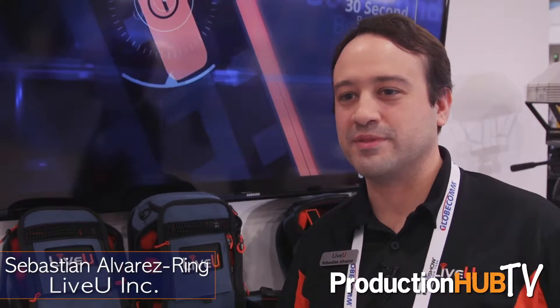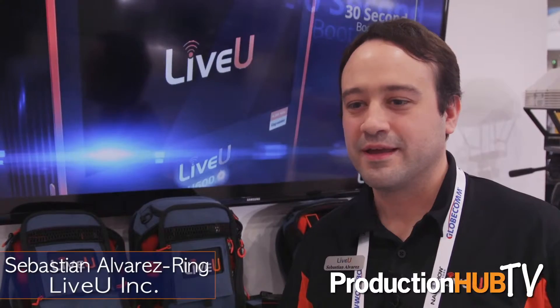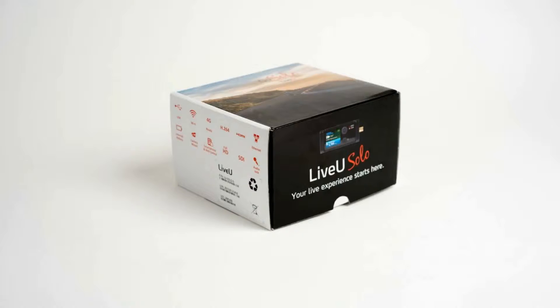Hello, my name is Sebastian. I'm here with LiveVue at NAB New York. Today I'd like to show you our new LiveVue Solo unit. It's our introduction unit for individuals who could stream directly to the web.